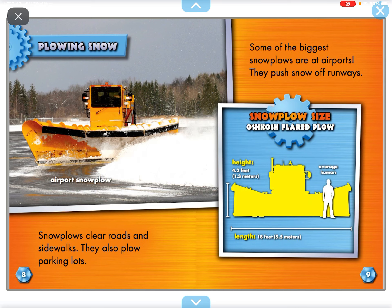Snow poles clear roads and sidewalks. They also plow parking lots. Some of the biggest snow poles are at airports. They push snow off runways.